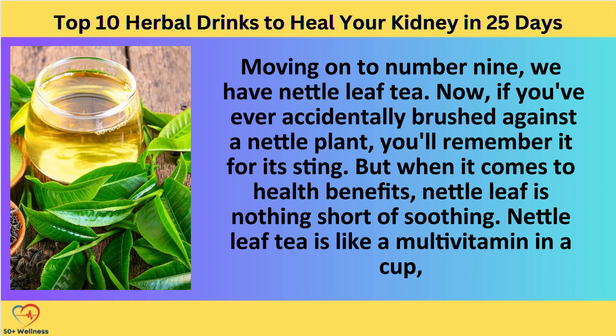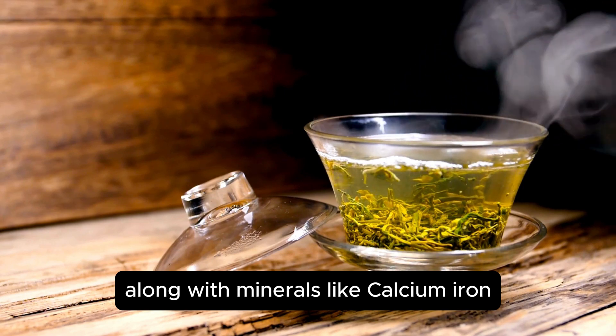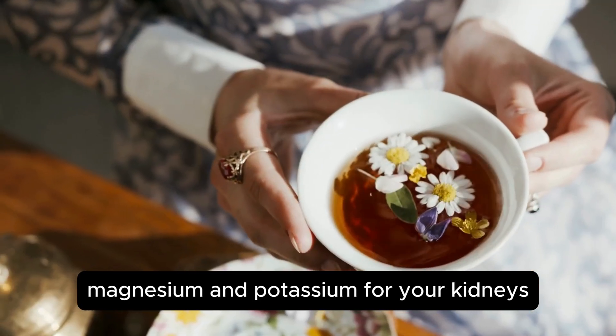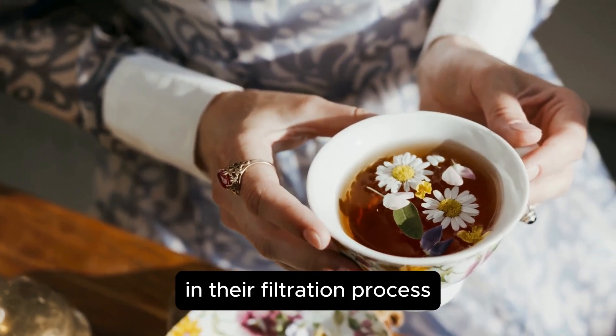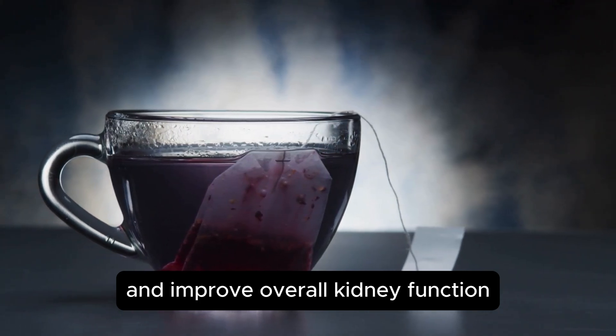Nettle leaf tea is like a multivitamin in a cup, rich in vitamins A, C, K, and B, along with minerals like calcium, iron, magnesium, and potassium. For your kidneys, this is fantastic news. These nutrients support the kidneys in their filtration process, helping to remove waste from the body and improve overall kidney function.